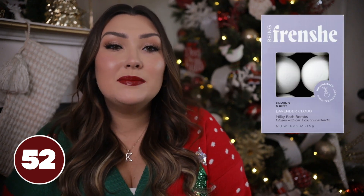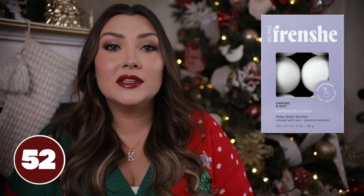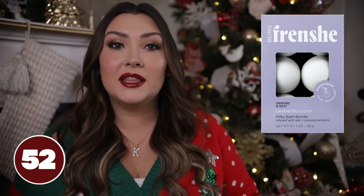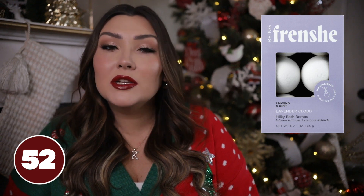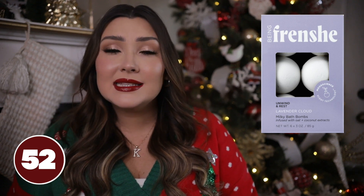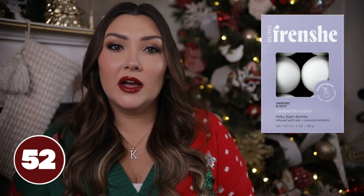Next, a bath bomb set from the brand Frenchy at Target. This comes with six bath bombs in the scent Lavender Cloud — I've heard nothing but good things about this brand. Bath bombs are so much fun to use, super relaxing, and kind of a luxurious thing that not a lot of women buy for themselves but would love to have.